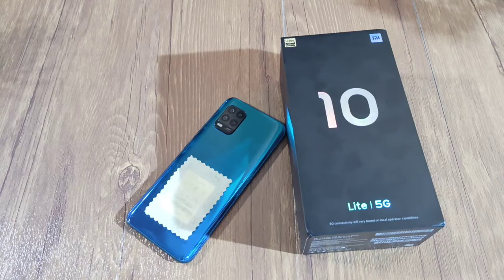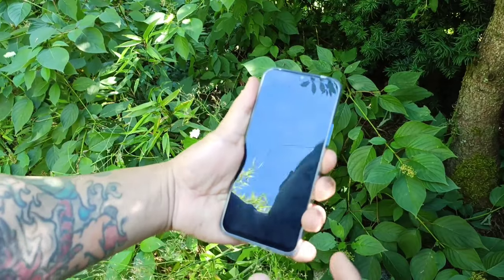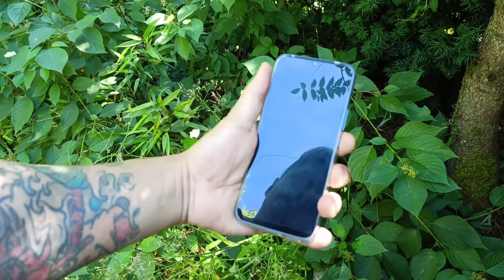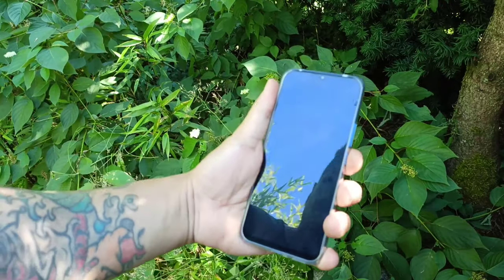Let's try the fingerprint unlock first — that is so quick, guys. Try it again — damn, quick! Now let's try face unlock. So quick — you guys see that? So fast.